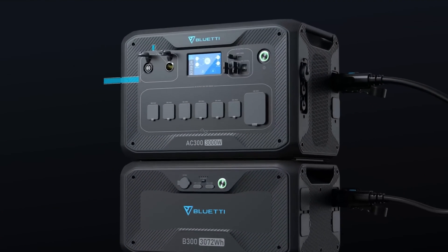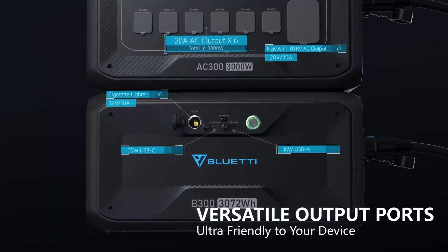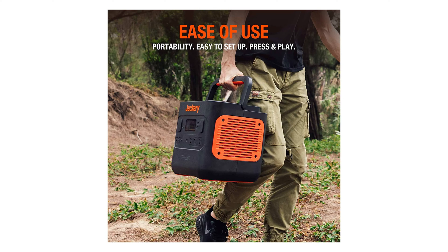First, the basics. A solar generator is basically the same thing as any other solar power system, but it's in a portable package. For example, the Jackery 2000 Pro is basically a big battery pack with a charge controller, inverter, and all the plugs for inputs and outputs built in.